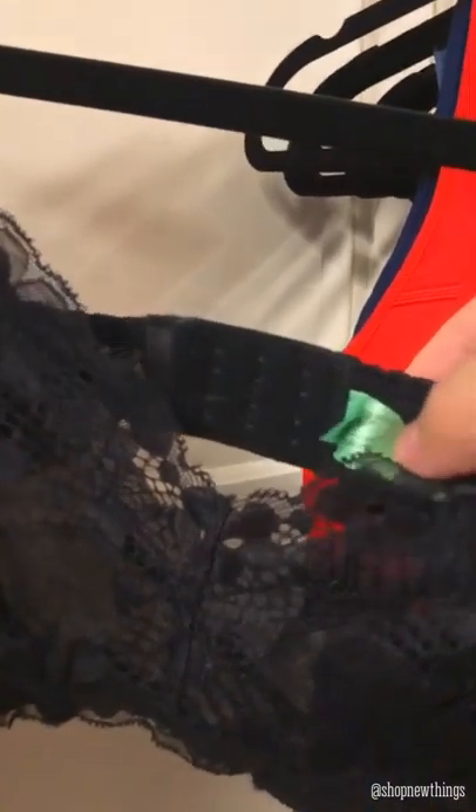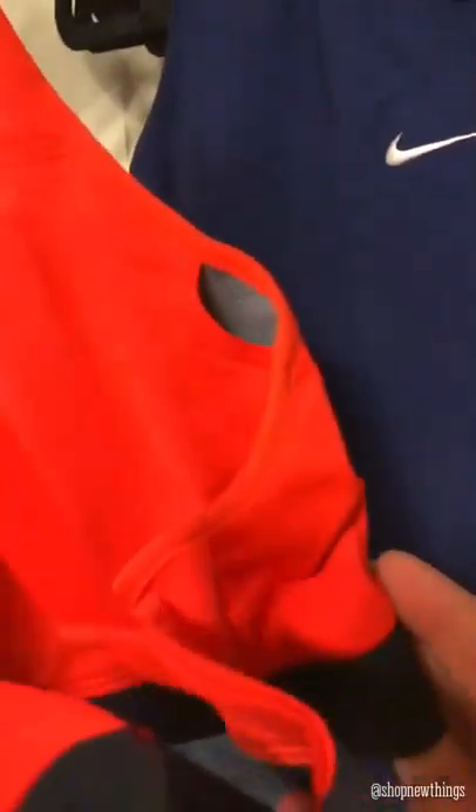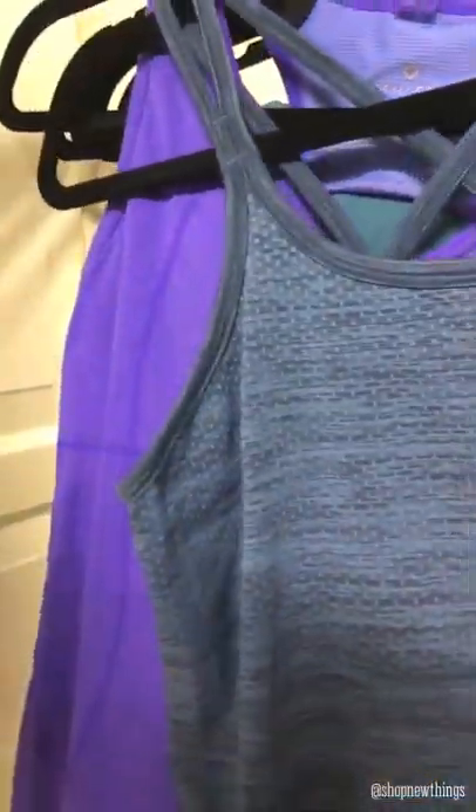Then I picked up this Honeydew bralette — it looks brand new, like nobody's ever used it. Then I picked up this Nike sports bra, again it looks like nobody's ever used this — this is a size small. Then I picked up this Nike medium Dri-Fit, it's like a crop top. And this one is also Nike — the swoosh — and this one is a size small with pretty straps in the back. Then I picked up this Athleta size medium workout top.